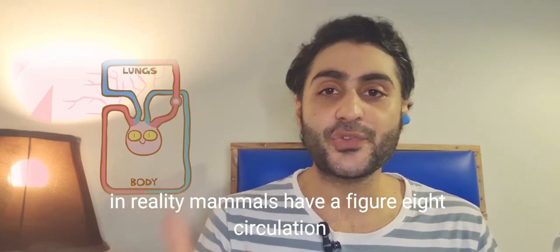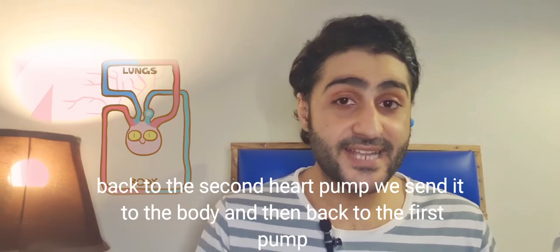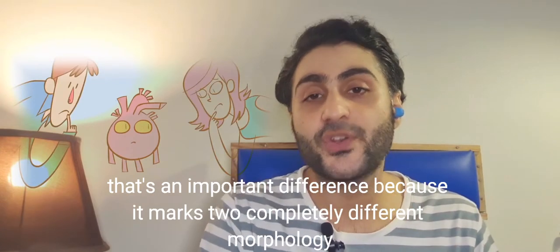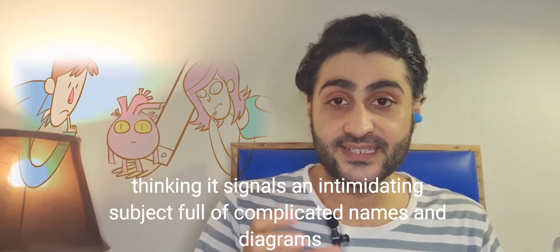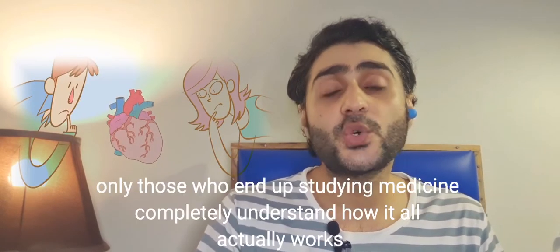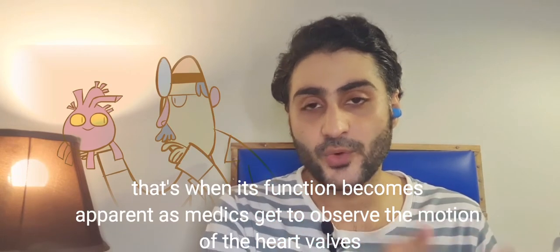In reality, mammals have a figure-eight circulation. Blood goes from one heart pump to the lungs, back to the second heart pump, which sends it to the body, and then back to the first pump. That's an important difference because it marks two completely different morphologies. This confusion makes many students wary of the heart in biology lessons. Only those who end up studying medicine completely understand how it works, as medics get to observe the motion of the heart valves.